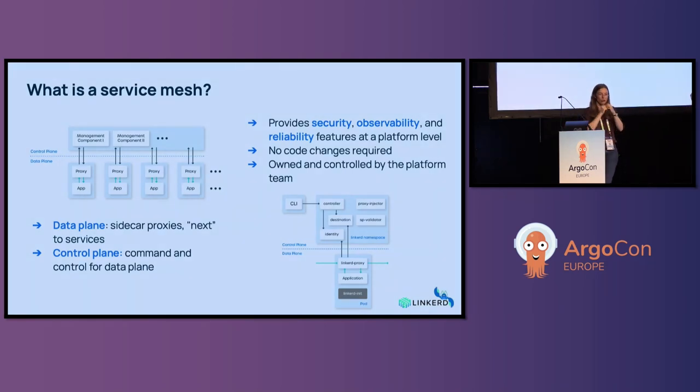Now we're going to discuss service mesh. What does that add to progressive delivery? A service mesh is an infrastructure layer that adds security, reliability, and observability features at the platform level, so developers do not have to build those features into each service. Those features are automatically deployed with each service. It works by having two main parts: the data plane and the control plane. The data plane proxies mediate and measure data communications in your application, and the control plane manages all the proxies.